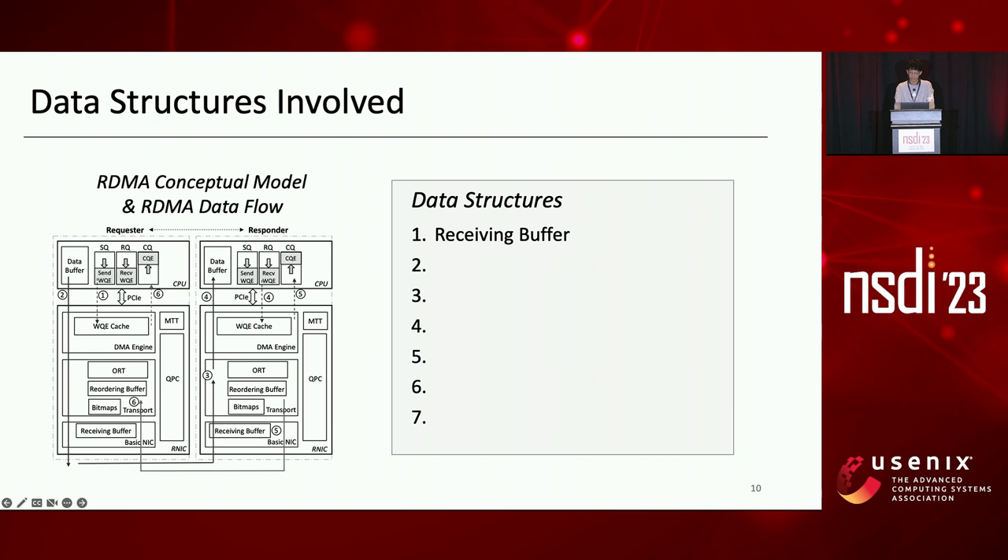The receive buffer is used to queue all incoming packets to absorb bursts caused by the temporary performance gap between the upstream network port and the downstream RNIC processing logic. QP Context (QPC) maintains for each QP all its state, including DMA states such as the addresses and pointers of the ring buffers, and connection states such as expected packet sequence number and congestion window.